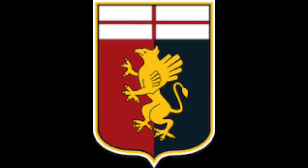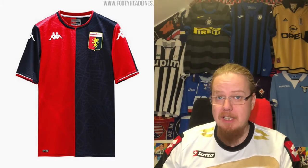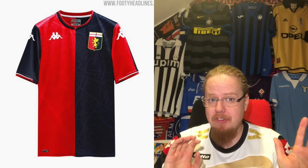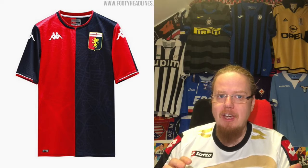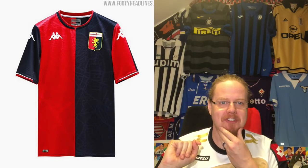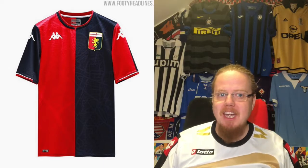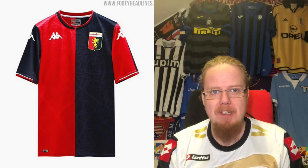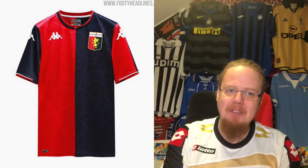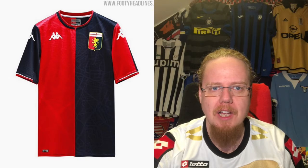Moving on to the oldest team in Italy — Genoa, supplied by Kappa. A classic look with an even brighter red this time, which I do like. No sponsor so far, which makes the print pattern stand out more — it appears to be a city map of Genoa, which is quite fitting. Genoa is one of those teams I should have in my collection being the oldest, most storied club. The crest is very big and classic. Not much to fault, except maybe a little imagination is missing. Eight stars.